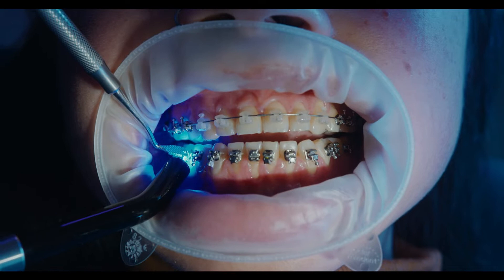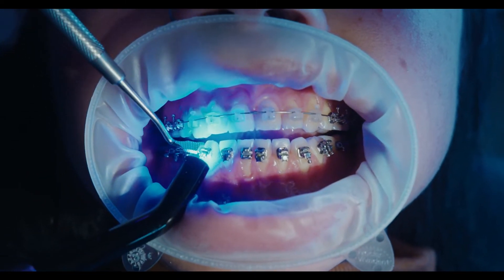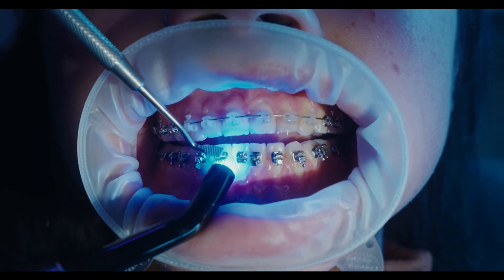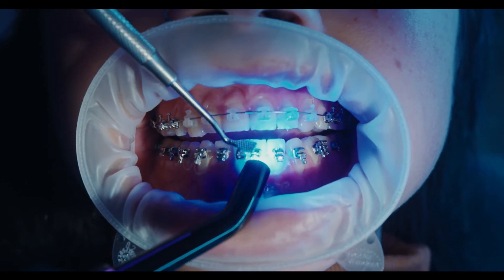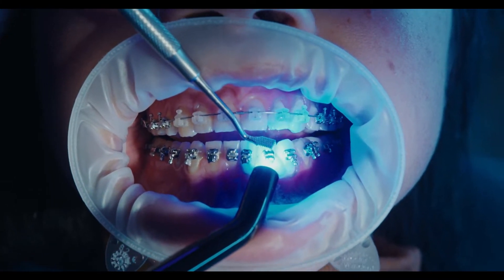Swollen gums with braces are often the most common problem people encounter during orthodontic treatments. In this video, we will try to understand what swollen gums are and how to manage swollen gums with braces treatment. They hamper the comfort and may provide constant pain to the person wearing braces. Moreover, the swollen gums become a niche for food lodgment and may turn into calculus within a few days. Let us understand the reasons for swollen gums in people with braces.